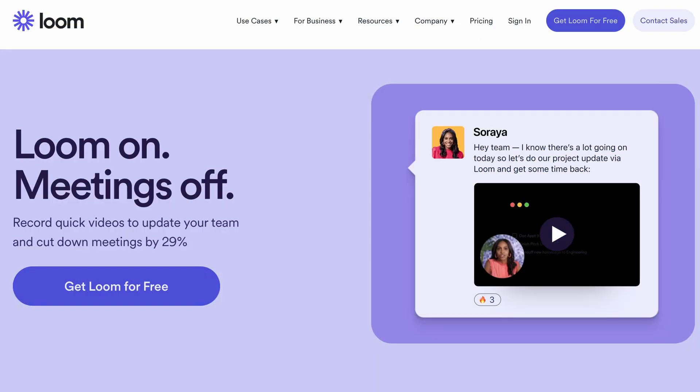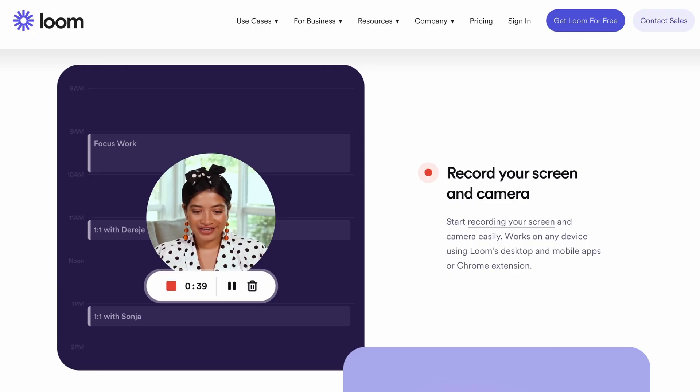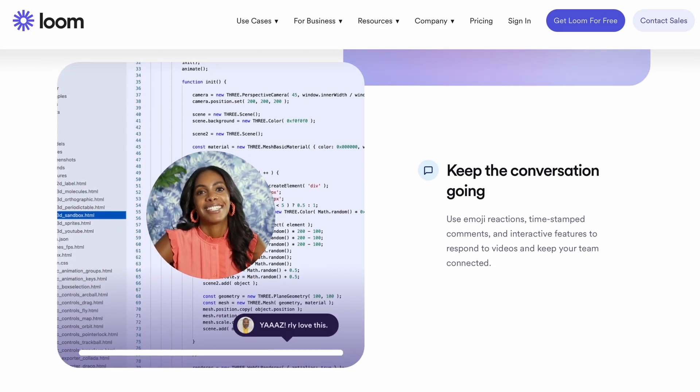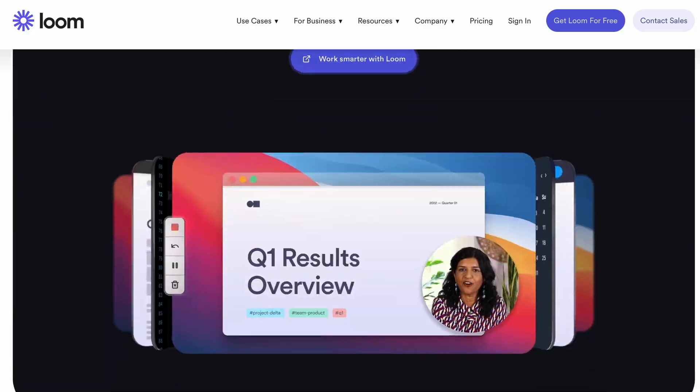Another great tool to show something extra to the client is Loom, especially if you are in a niche that is visual. This way you can show your potential clients live comments and comment on something they have done, while still keeping it a little bit personalized with your image on the site. Or you can go crazy and create templates of the most common issues in your niche and then have your AI in video format to showcase it to the client.